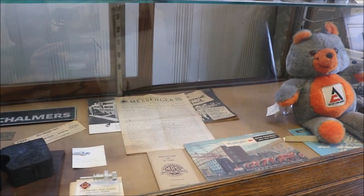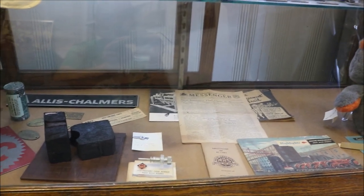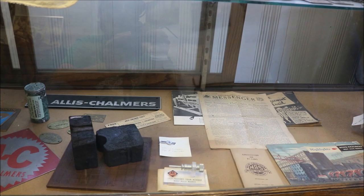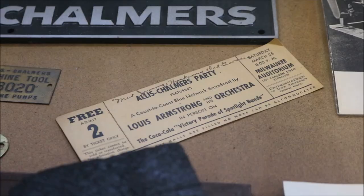We have some interesting artifacts — for example, Allis-Chalmers had a party and at their party they had Louis Armstrong come. So we have a ticket from an actual orchestra party that Allis-Chalmers sponsored at the Milwaukee Auditorium featuring Louis Armstrong.